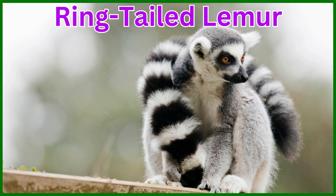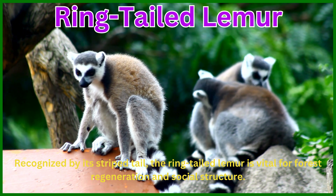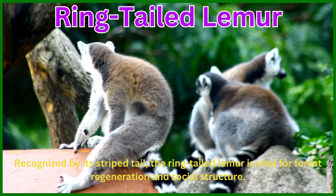Ring-tailed lemur. Recognized by its striped tail, the ring-tailed lemur is vital for forest regeneration and social structure.